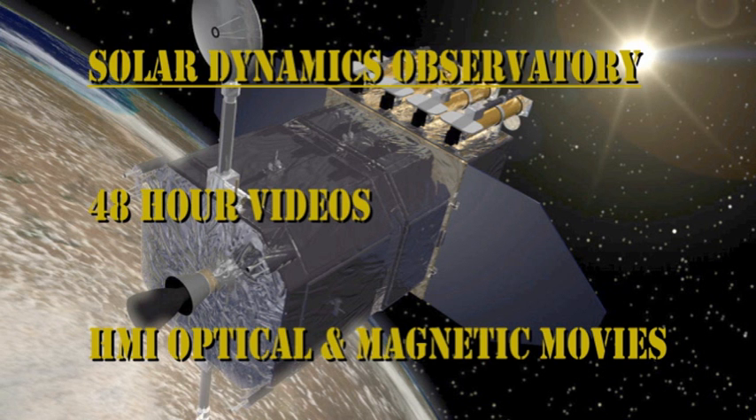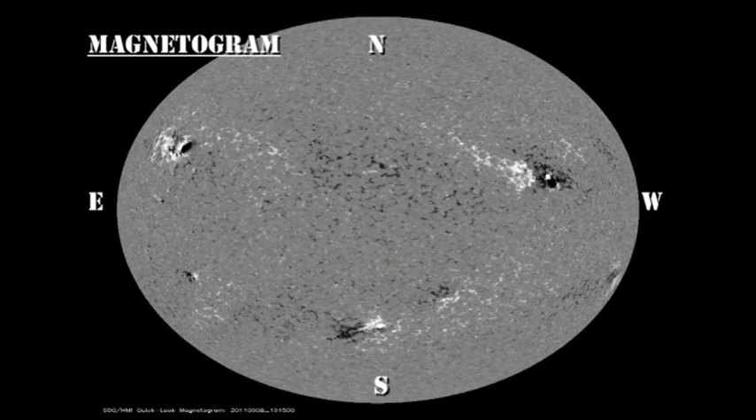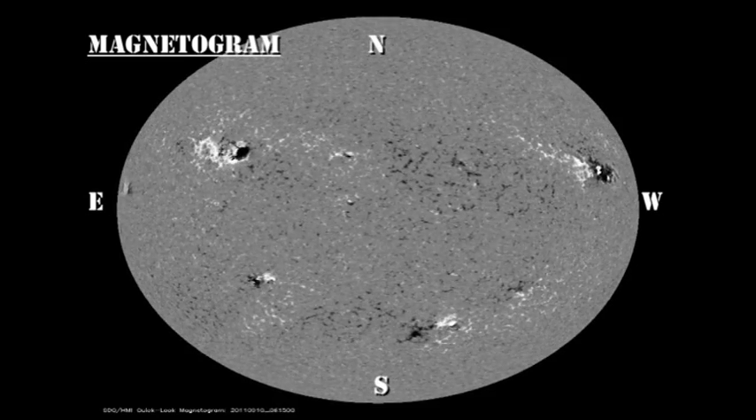We can see how rapidly these regions are growing or appearing by looking at the sunspot and magnetic movies from the HMI instrument on the Solar Dynamics Observatory. Pick your favourite region and see how it has developed over the last 48 hours. I would concentrate on the appearance of these new regions rather than any of the older ones, because the older ones are closer to the limb and will be more difficult to observe for development.